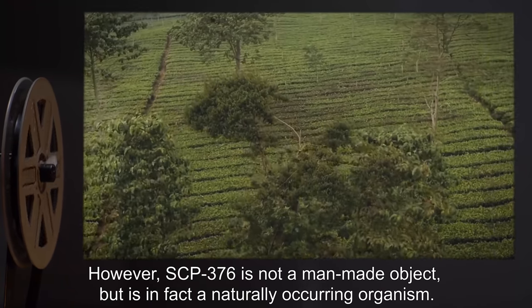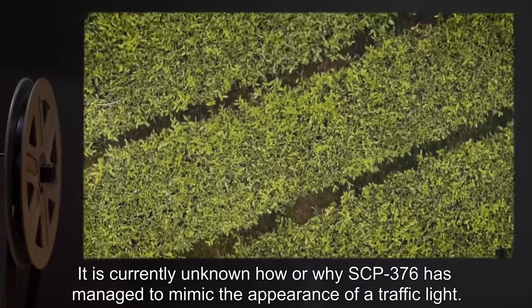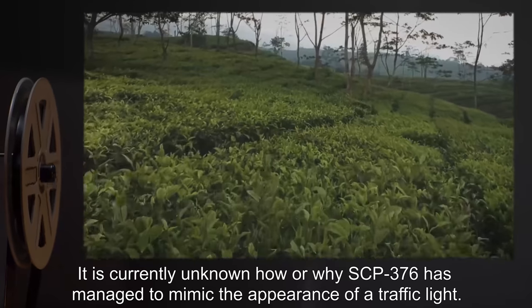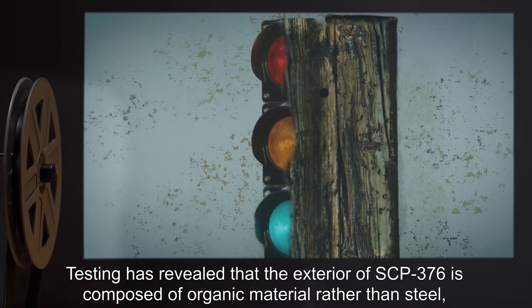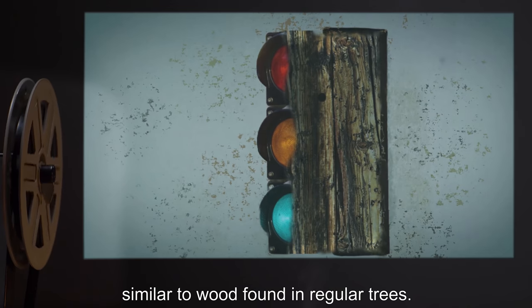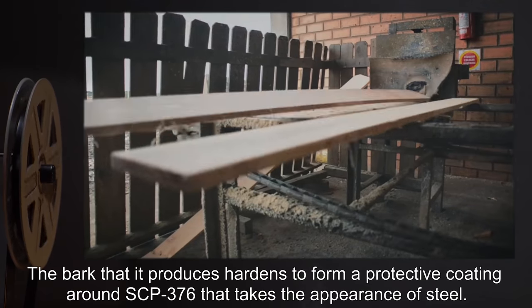However, SCP-376 is not a man-made object but is in fact a naturally occurring organism. It is currently unknown how or why SCP-376 has managed to mimic the appearance of a traffic light. Testing has revealed that the exterior of SCP-376 is composed of organic material rather than steel, similar to wood found in regular trees.